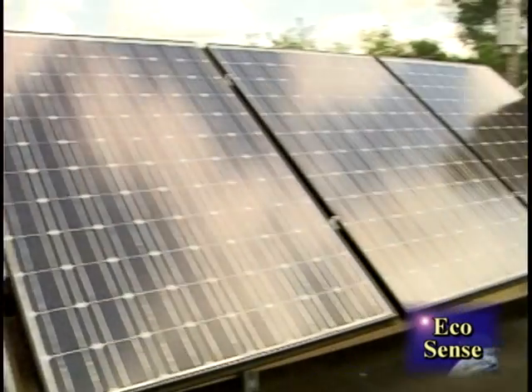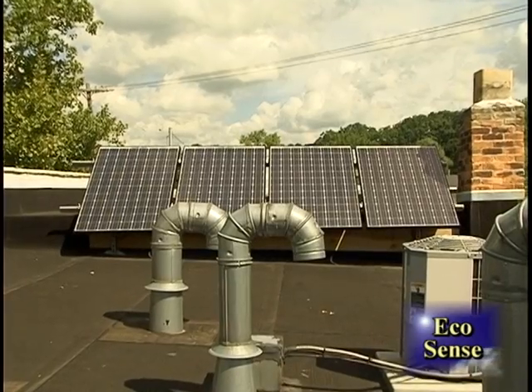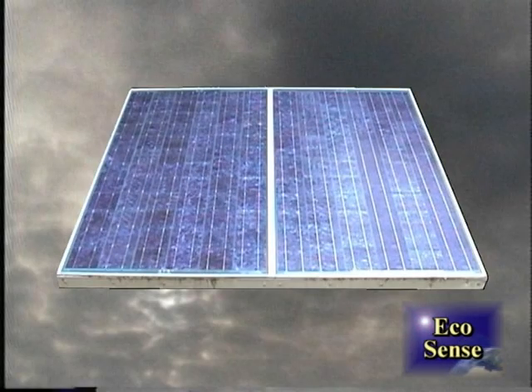So are you now thinking of installing a solar panel on your roof? It will surely make you happy when skies are gray.